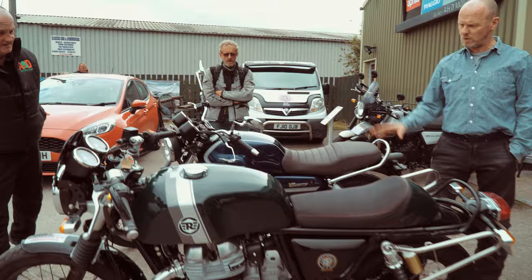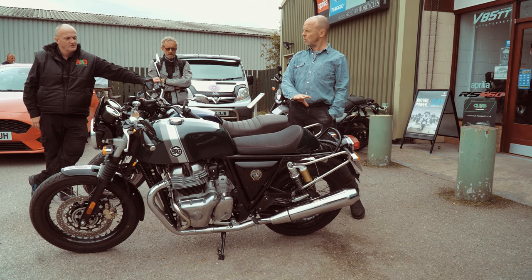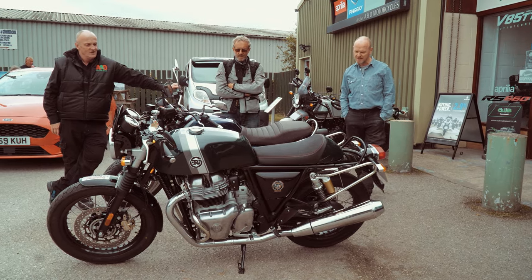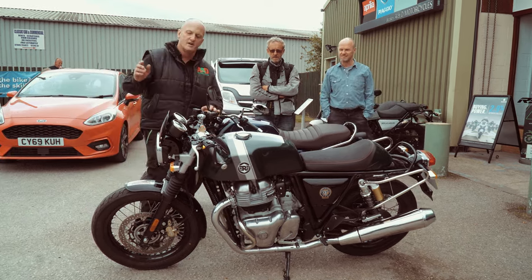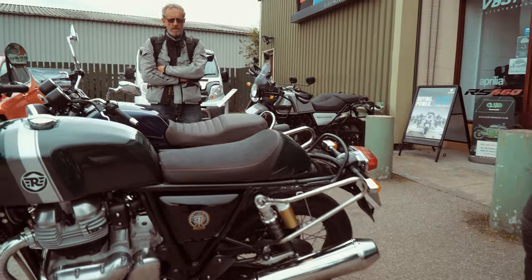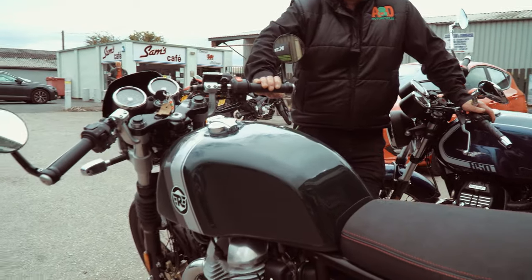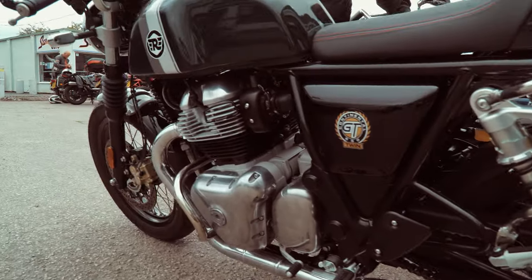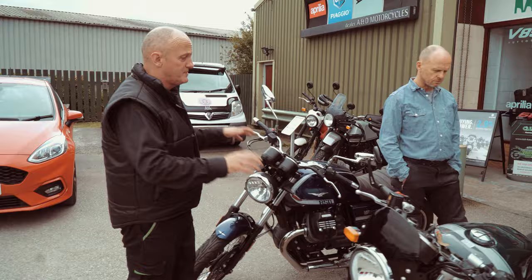We're going to be riding this to compare. We've ridden the Interceptor before and did a feature on it. This is the blinged-up version — the Royal Enfield Continental GT Cafe Racer style. We've fitted bar-end mirrors, a screen, and pannier rails. It's got the twin 650 motor. A lot of people focus on BHP, but it's torque that's your friend out on the road at the moment, and these bikes are absolutely perfect for UK roads.